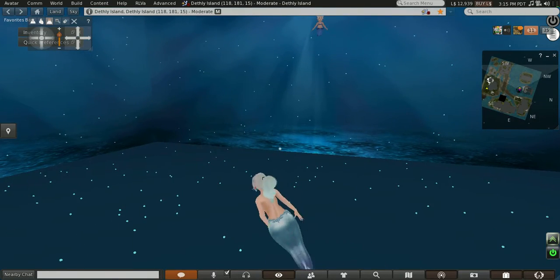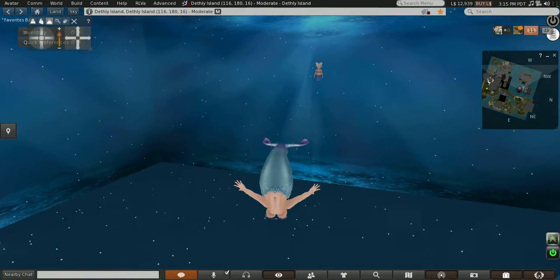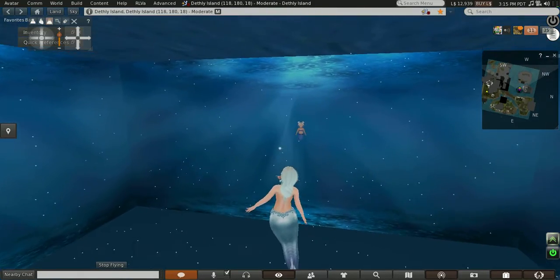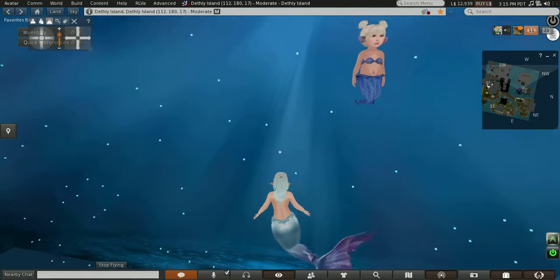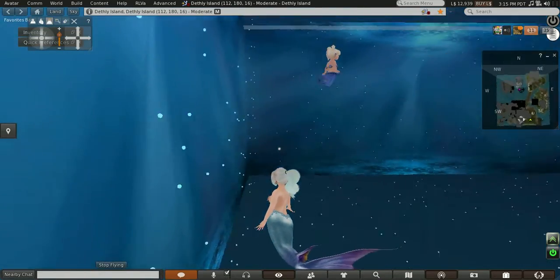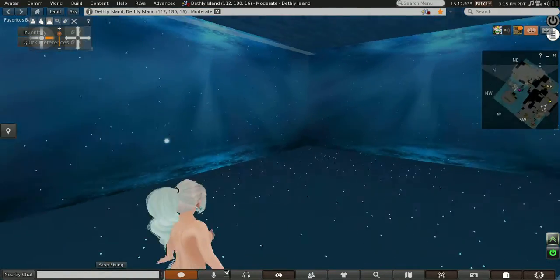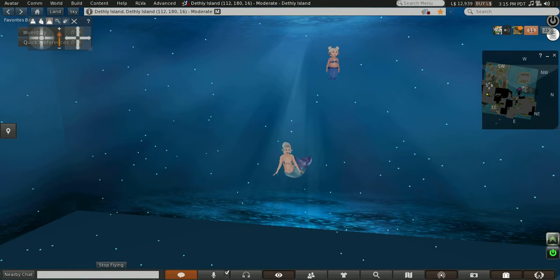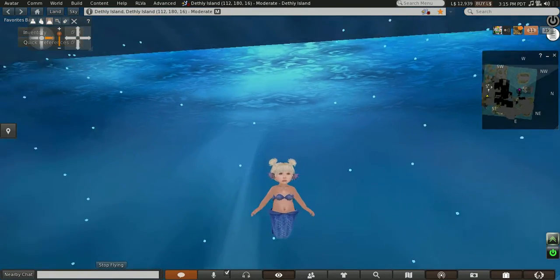There she is! This is my little mermaid child. She's so cute. Let you guys have a good look at her.